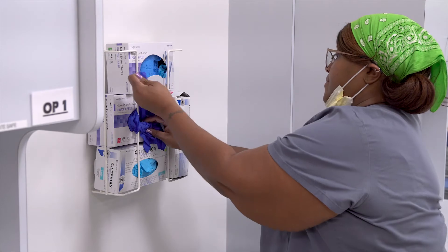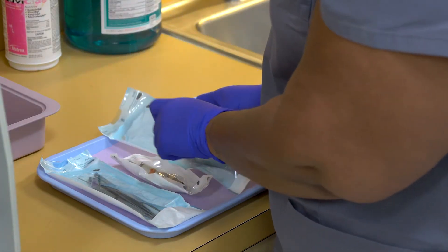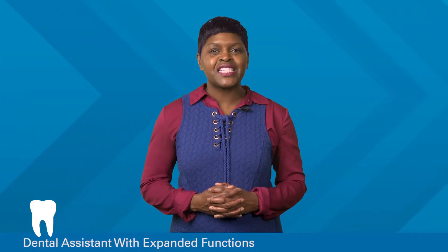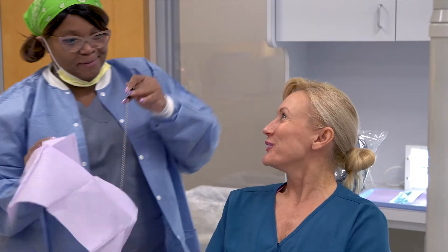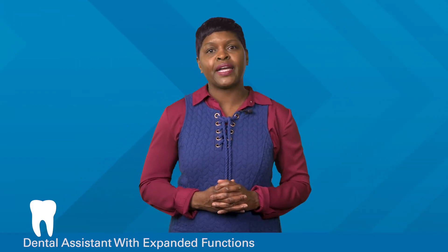Once you complete your career training, you'll be qualified to pursue an entry-level job in a dental office as a Dental Assistant with Expanded Functions. Under the supervision of a dentist, they perform many tasks, including prepping patients and operating dental equipment, as well as helping dentists during dental procedures. They can also assist dentists in the dental office with administrative duties such as treatment plans.